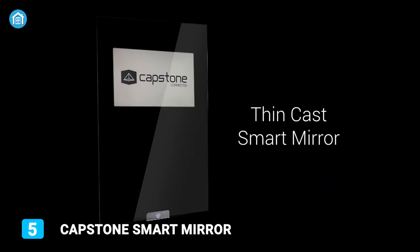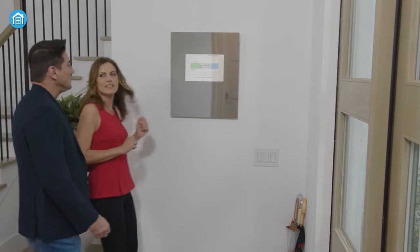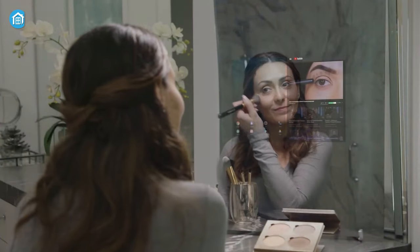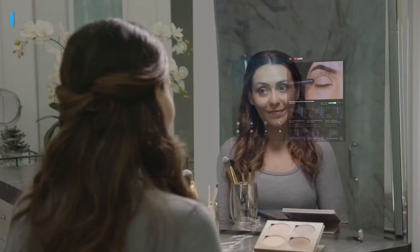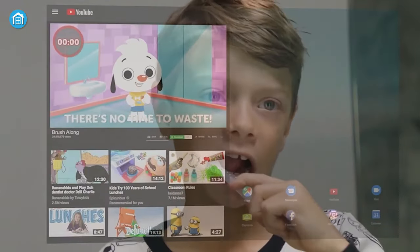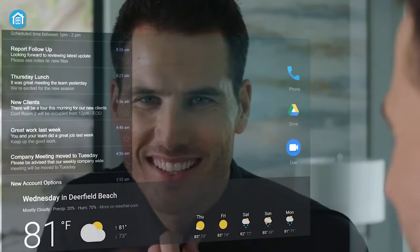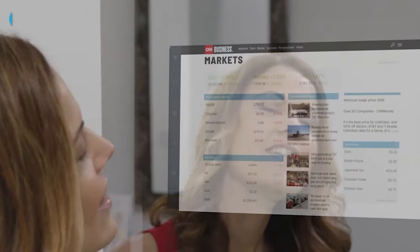First on our list, we have the Capstone Smart Mirror — a multifunctional, elegant mirror that perfectly blends with your smart home decor. This offers various stylish features without additional subscriptions. This Wi-Fi enabled mirror works as a display screen, allowing you to check the weather, time, and emails.